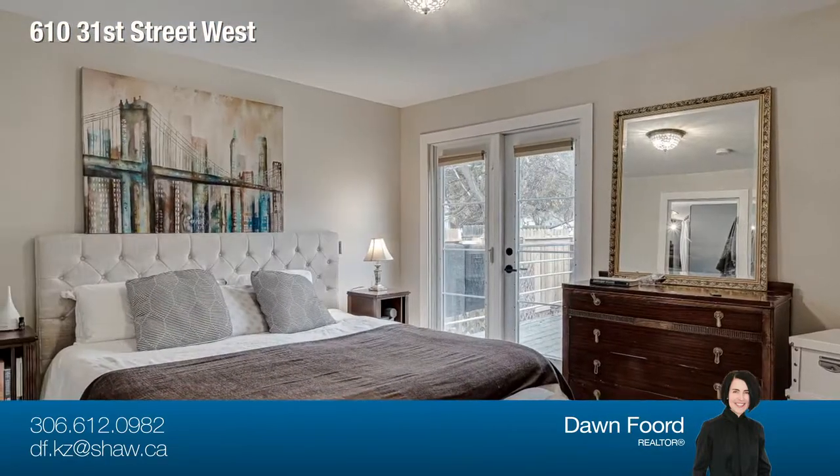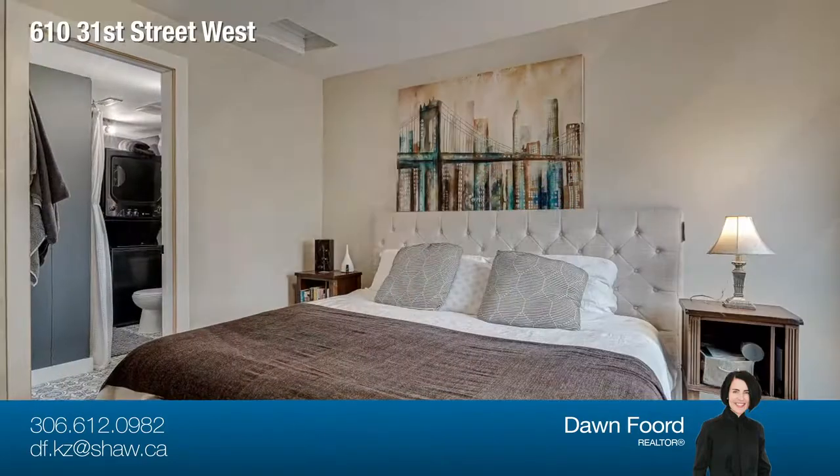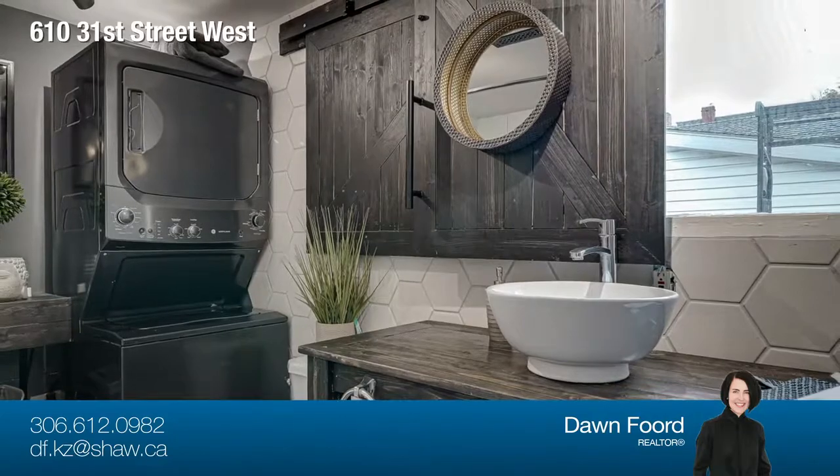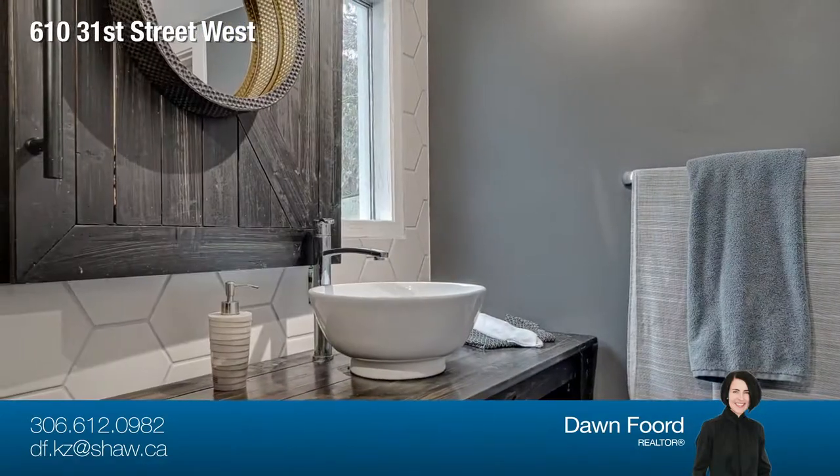The main floor also features a large master bedroom, a three-piece bath with tiled shower and glass door, main floor laundry, and a back entrance with porcelain tile and more built-in storage leading to the backyard.